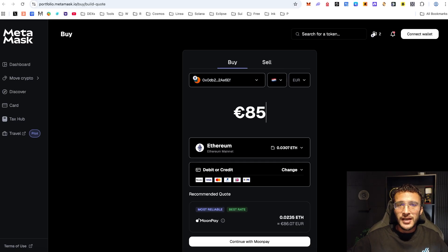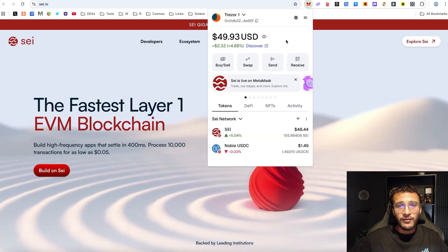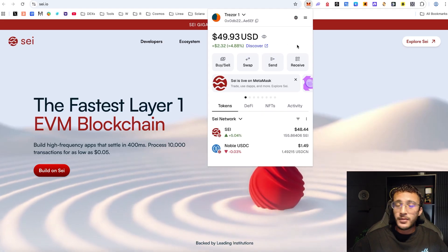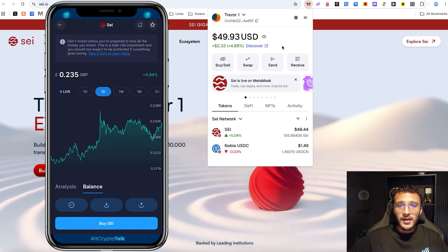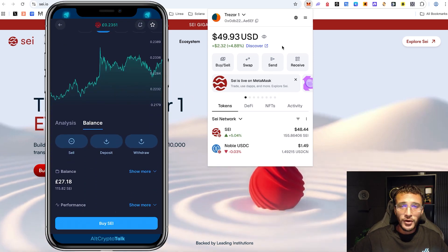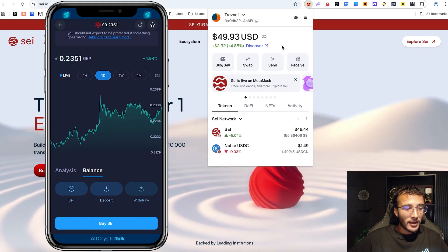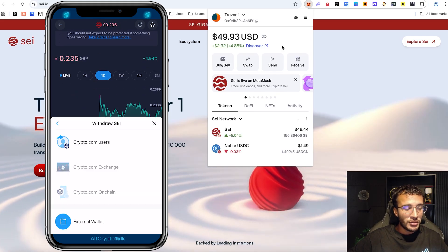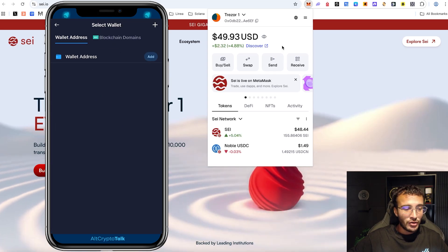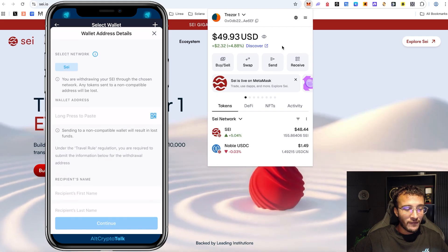However, we're going to use a different method — simply receiving cryptocurrencies directly from a centralized exchange. You can see my centralized exchange here with a balance of 115 SEI tokens. I want to hit the withdraw button on the centralized exchange, and once you hit that button you'll see a few options appear — I want to choose the external wallet option and add a new wallet address.